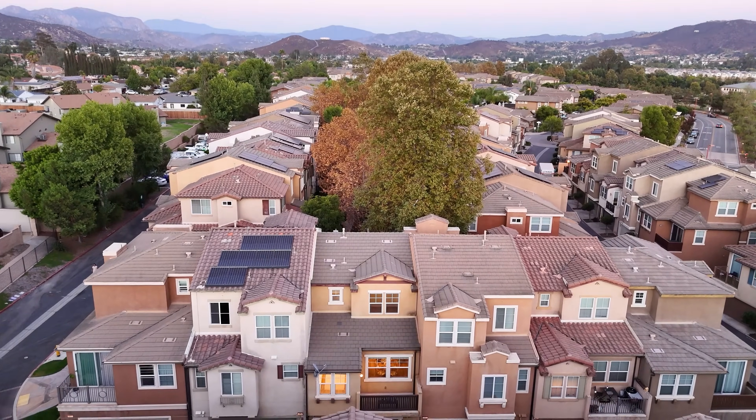If this home caught your attention like it caught mine and you would like a private tour or more information, please reach out. I'm Josette Alvarez with LiveWest Real Estate.